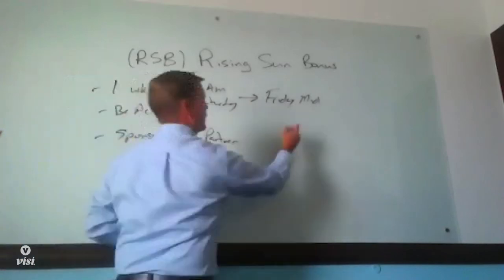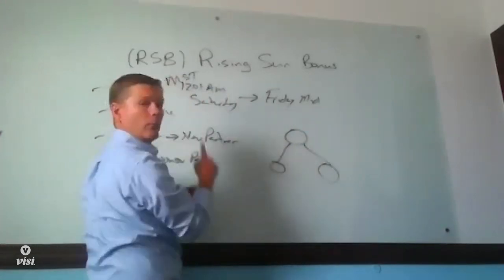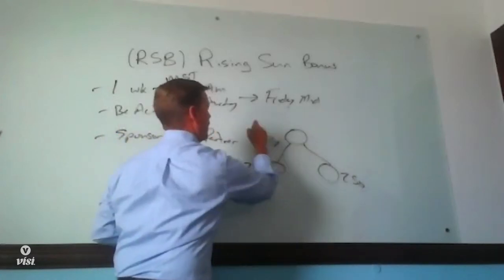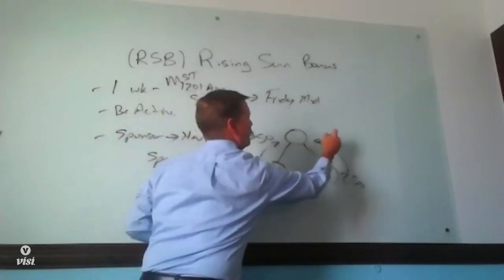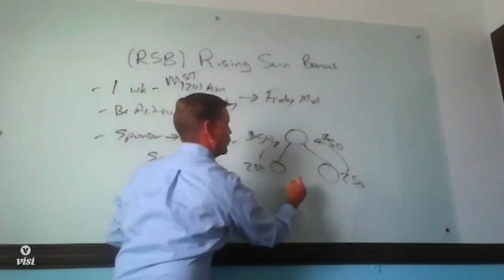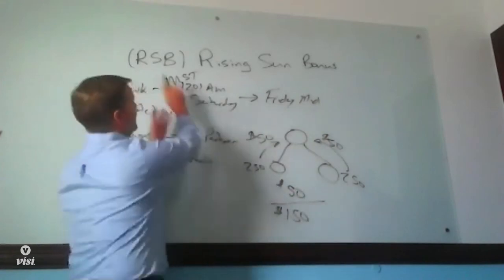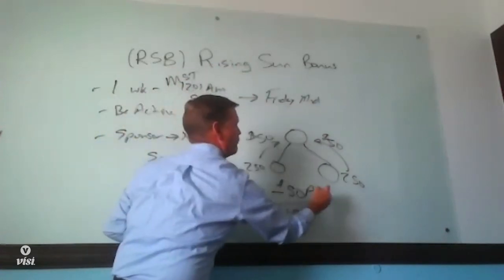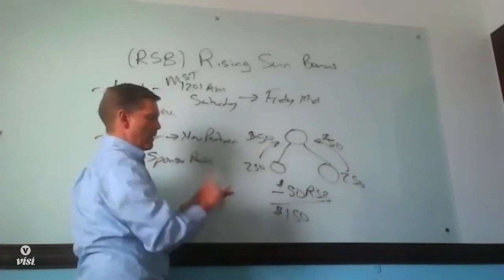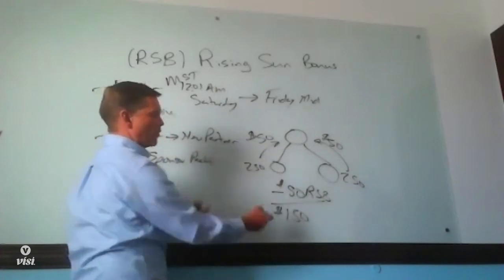Let me draw it up real simply. Here you are — you go get somebody on your left leg, then somebody on your right leg in that one week. They come in on a $250 sponsor pack. You're going to get a $50 sponsor bonus on the left and a $50 sponsor bonus on the right. Since this activity happened in one week, you're going to get an additional $50 — for a total of $150 — representing the rising sun bonus and the sponsor bonus.